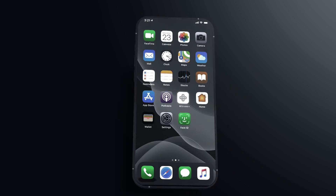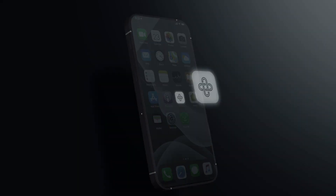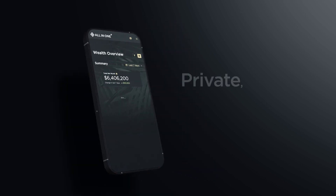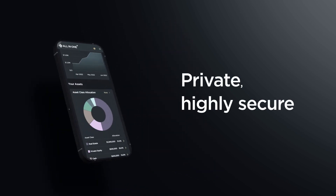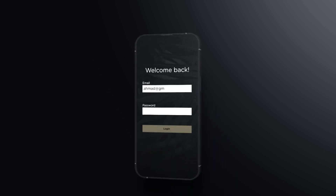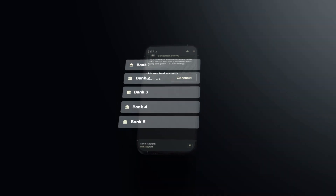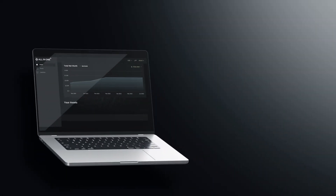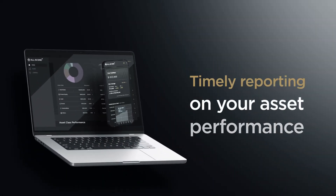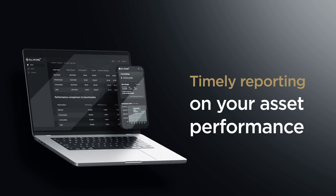We have launched All-in-One Plus, our new digital wealth management dashboard. It's a private, highly secure solution to consolidate asset accounts via trusted connections after you sign in. You can connect your accounts at financial institutions with the dashboard. Our dashboard offers timely reporting on your asset performance using a standard performance calculation.